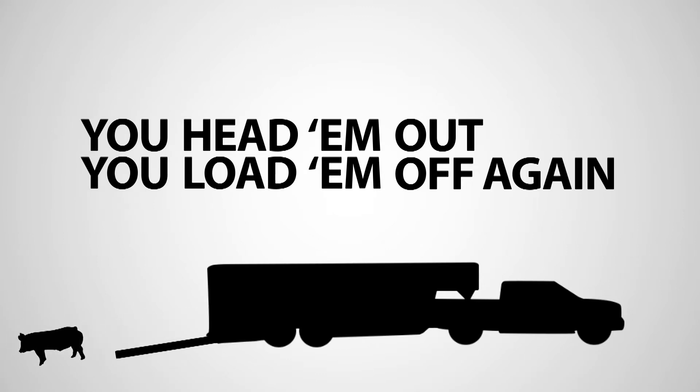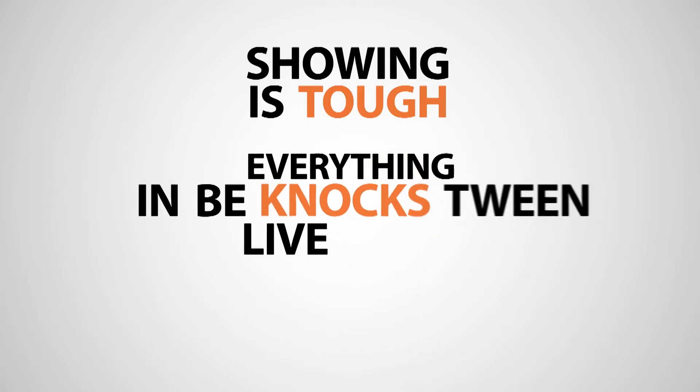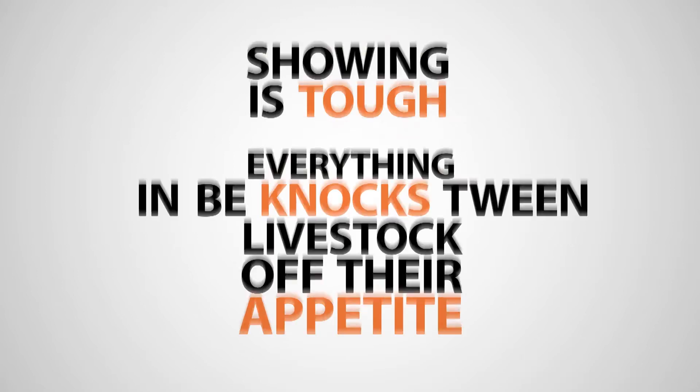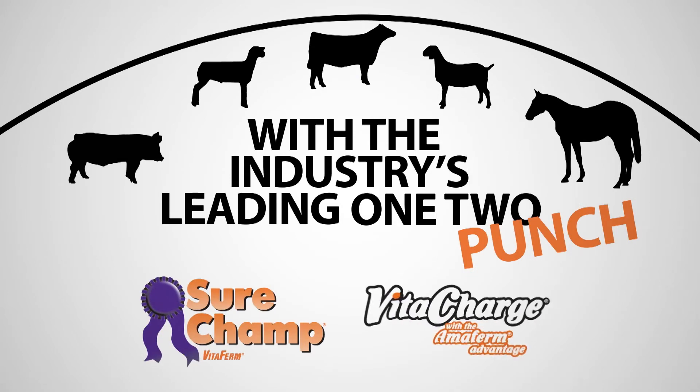You load them up, you head them out, you load them off again. Showing is tough, but it's everything in between that knocks livestock off their appetite. Get them ready for the show ring with the industry's leading one-two punch: SureChamp and VitaCharge.